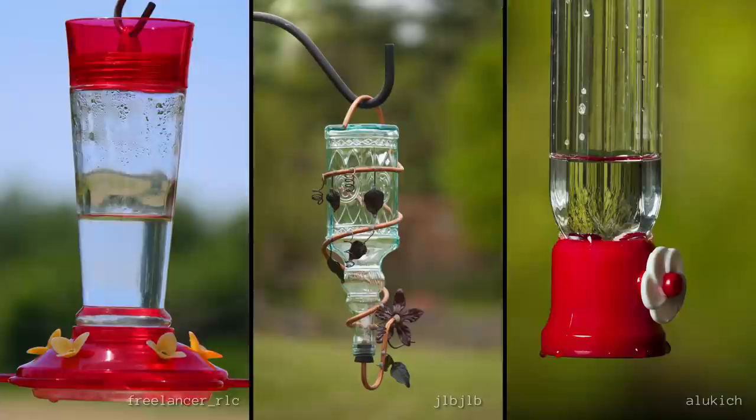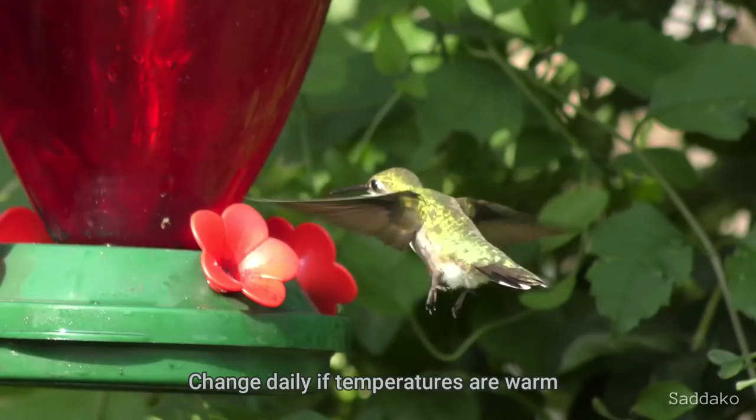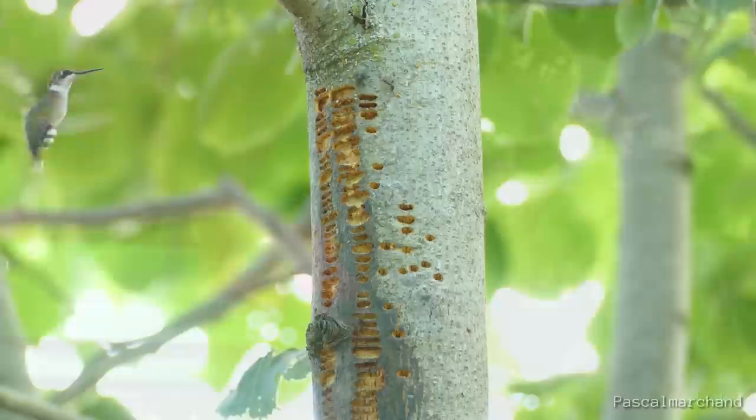If you live in their range and you want to attract them to your garden, it shouldn't be too hard. Hanging nectar feeders filled with fresh sugar water are highly sought after in early spring, since there aren't many flowers yet. It's really easy to make sugar water — it's just one part sugar to four parts water. It is suggested to change it at least once a week so that it doesn't spoil, and don't forget to clean the feeder.